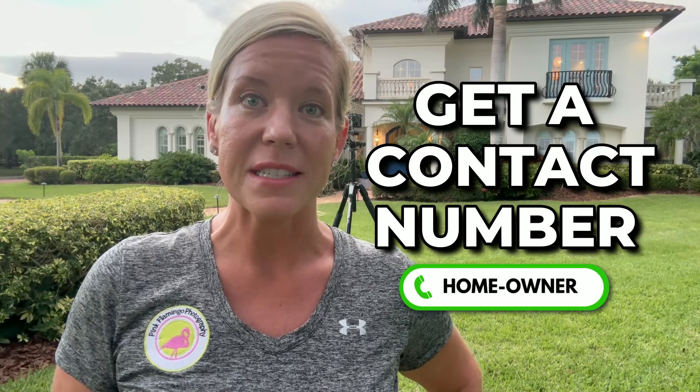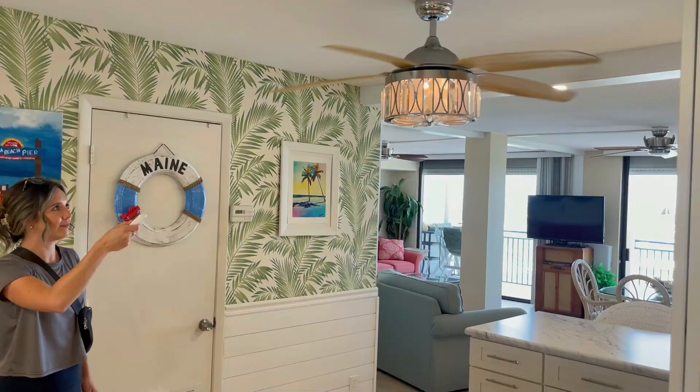If the agent is not going to be there, make sure you get a contact number for the homeowner inside. That way, if there's anything you need help with — lighting they need to increase or decrease, something they forgot to turn on, or the garage is open — you can easily text them and let them know.